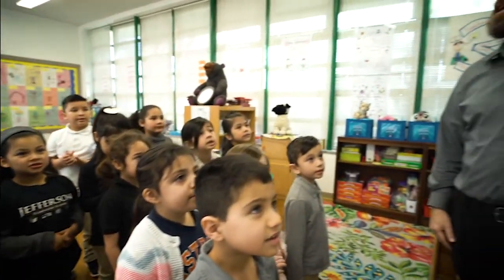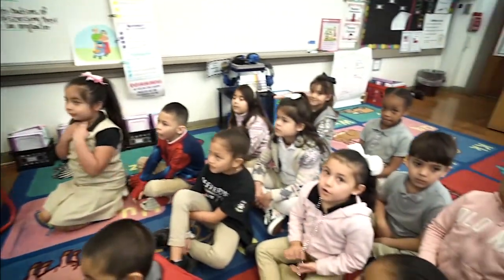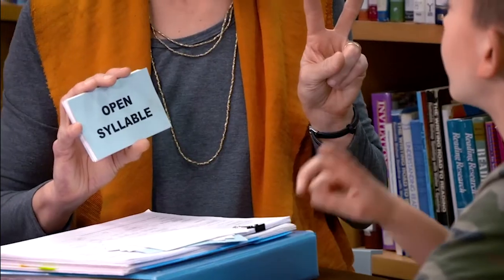Nye House is dedicated to promoting reading success for all. We attack illiteracy from three angles: we give teachers evidence-based strategies to teach reading, we provide parents of struggling readers with support and information, and we teach adults to read.